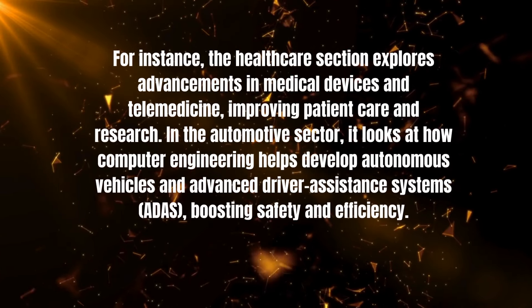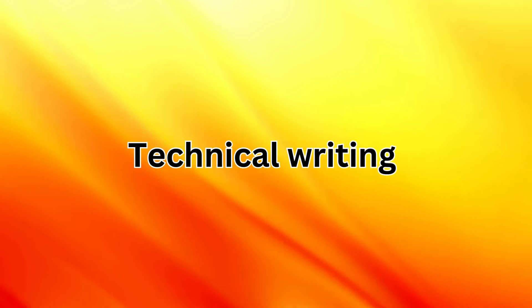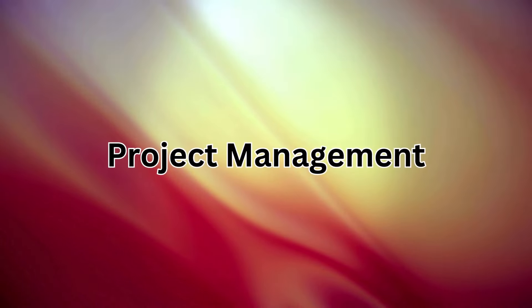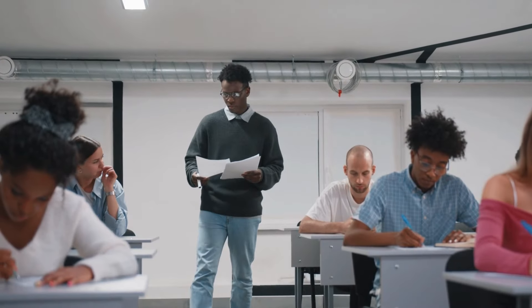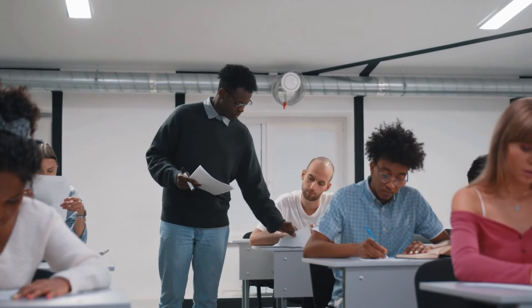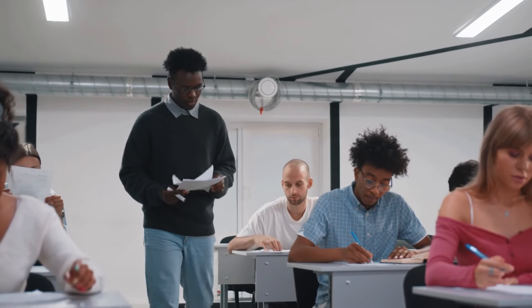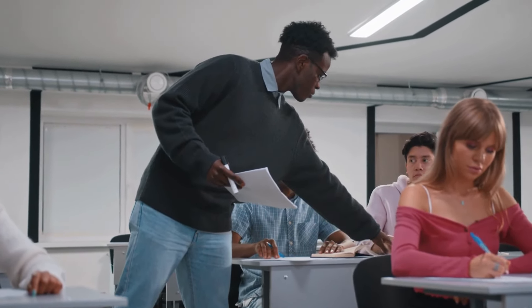It's perfect for students and researchers. You'll find discussions on ethical implications of tech, technical writing, project management, and career advice. My book is all about helping you navigate the professional world of computer engineering and stressing the importance of continuous learning and ethical responsibility. It's a must-have if you want to make a real impact in the field.